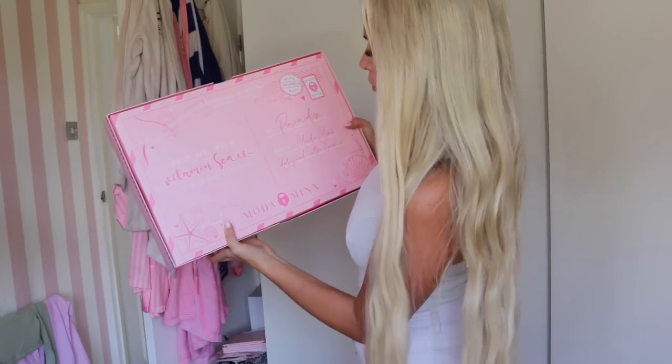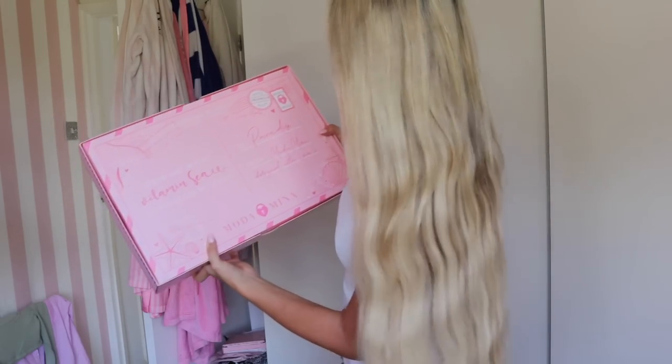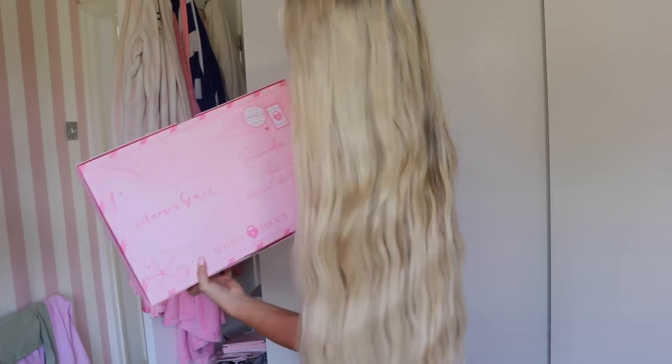We have got an abundance of things here and I'm buzzing — look how gorgeous this box is! It says 'Pair me with Vitamin C' — how cute! 'Two Paradise from Modem Inks, design with love.' Look how perfect the little shells are! I have been loving Modem Inks for ages.